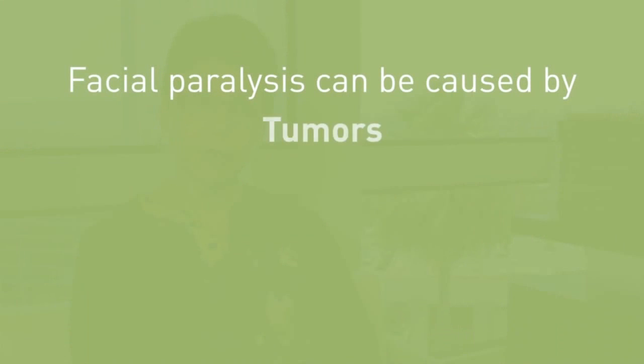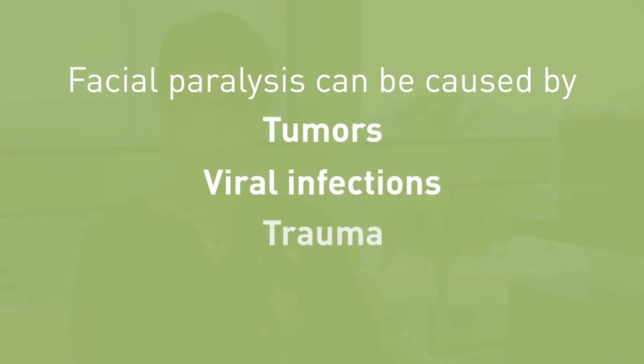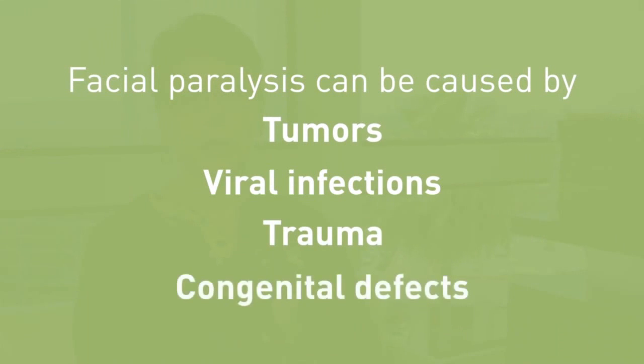Facial paralysis can be caused by tumors, viral infection, traumatic injury, and children can be born with facial paralysis. That's called congenital facial paralysis.